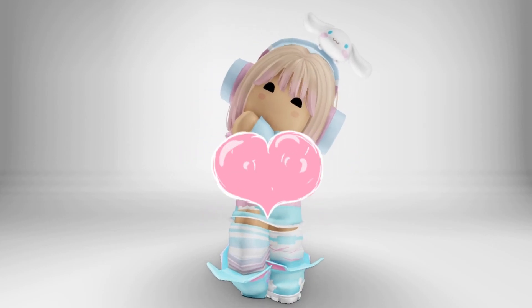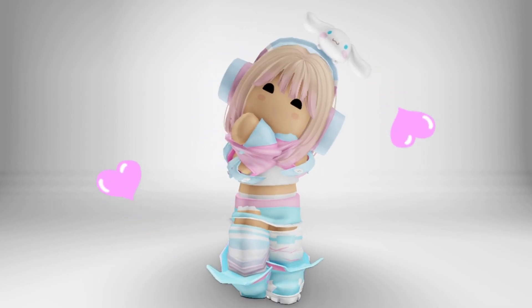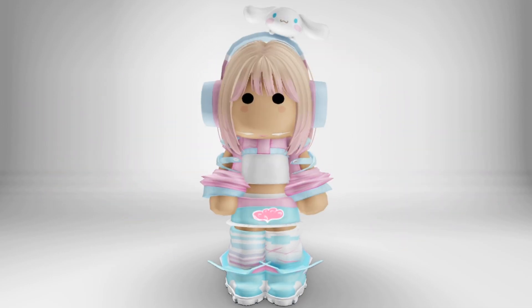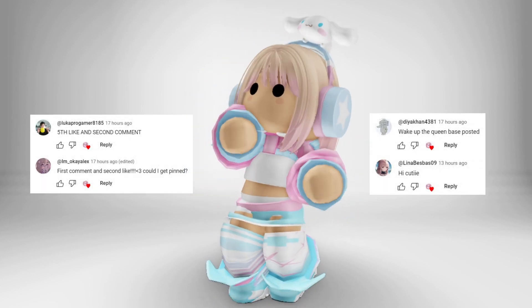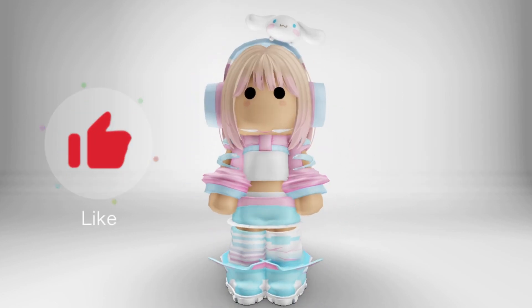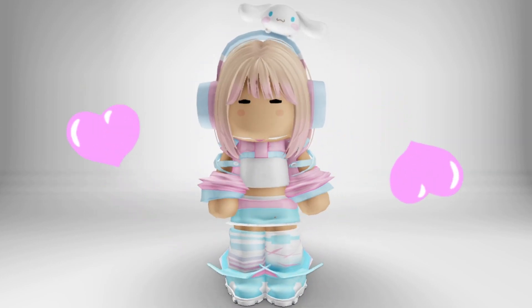Hi guys! For today's video, I'm gonna show the free items that you can get in Roblox just for free. But before we get started, shout out to this cute people. And don't forget to leave a like and subscribe for you to be updated on my next free item videos.